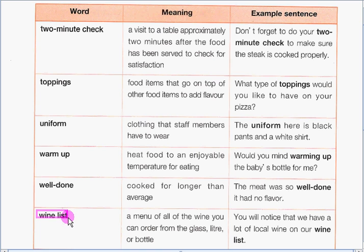Next up, we have wine list. A wine list is a menu of all the wine you can order from the glass, liter, or bottle. Our example sentence is: You will notice that we have a lot of local wine on our wine list.